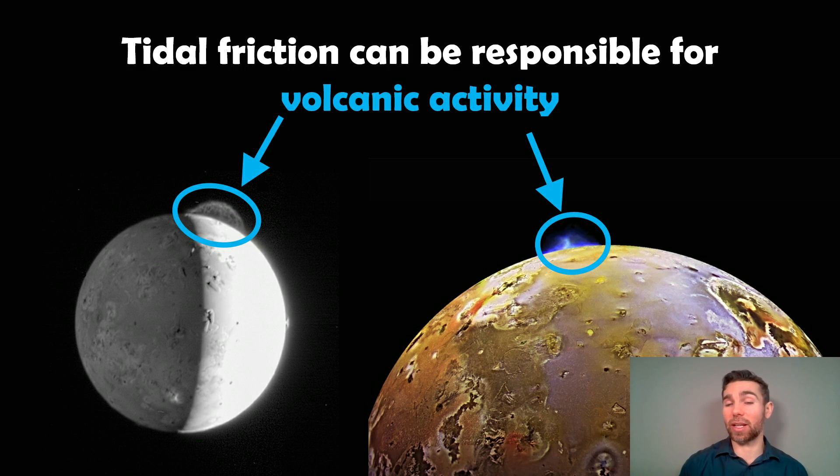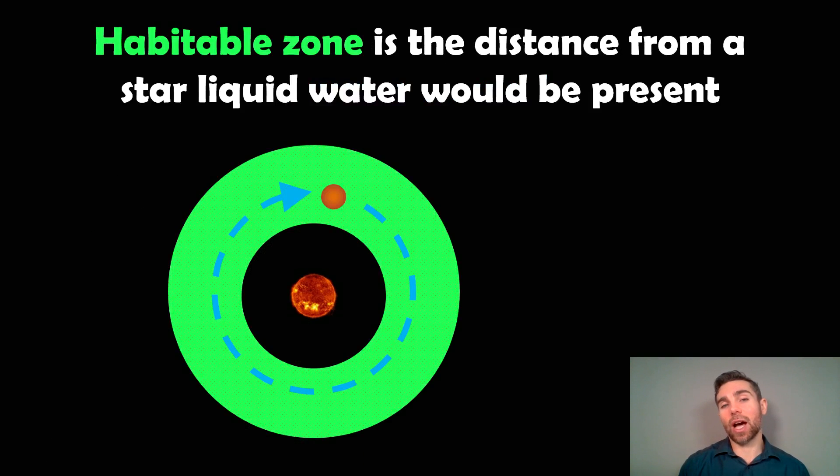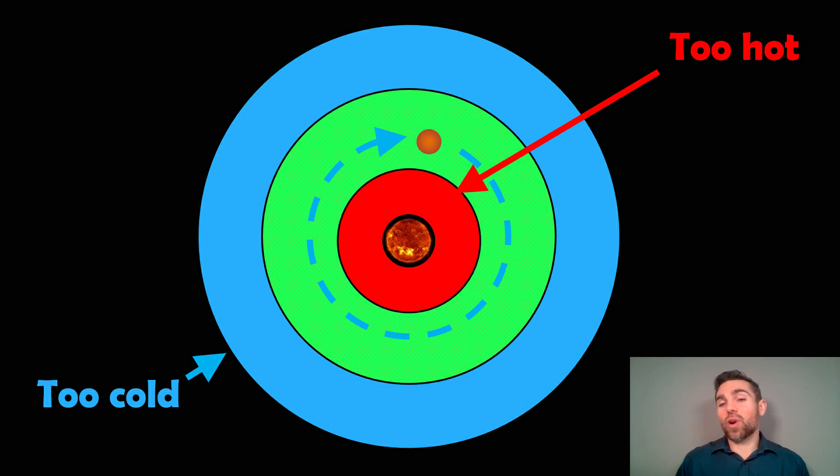You might want to think about volcanic activity on a tidally locked planet as well. The habitable zone is a distance from a star where you get just the right amount of energy or radiation from the star to have liquid water on its surface. We're in the habitable zone, and we typically want to look for planets there because we think that's the best place to look for life elsewhere. We don't want to look too close because it'll be too hot, and we don't want to look too far away because it'll be too cold.